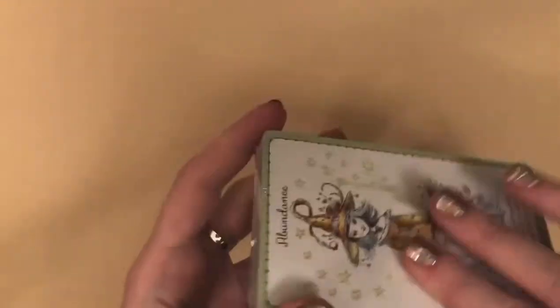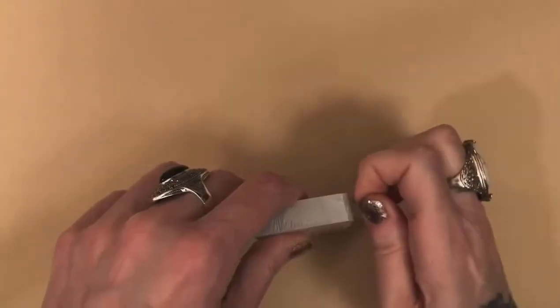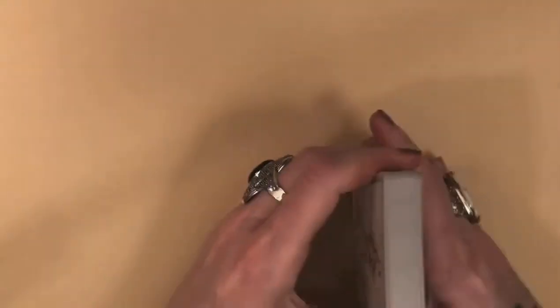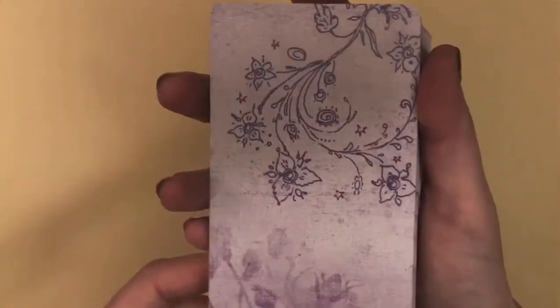Of course they would be all sealed up nice and tight. Let me take these away — maybe we can get them open without the scissors, and then again, maybe not. Okay, here we go! We are starting right off with Abundance. These are so cute — look at the backings, cute purple, pretty purple.